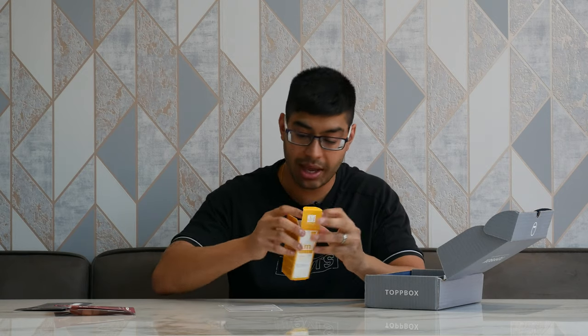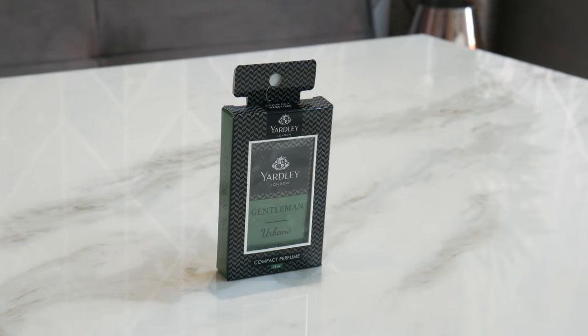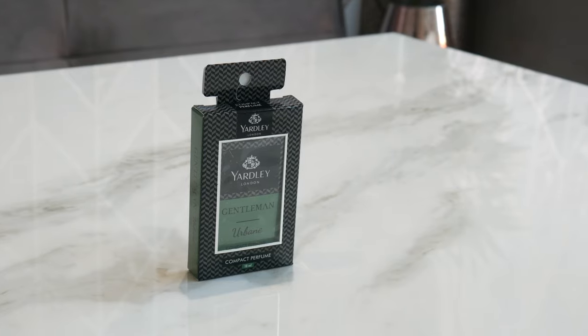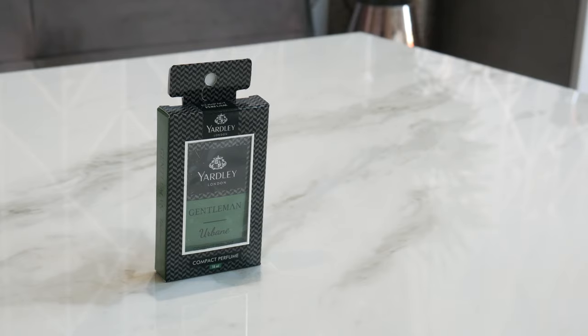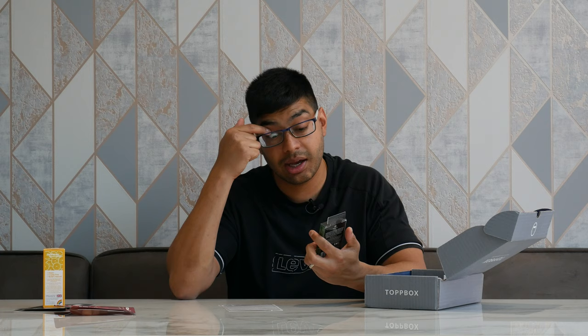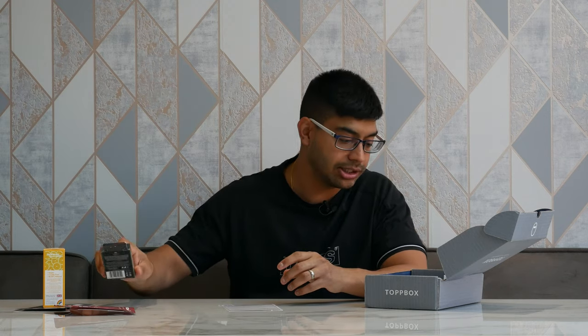Next up we've got the Yardley London Gentleman's perfume body bar — one of those bars you rub on for a nice smell. The perfume body bar is £8.99 and it's an exfoliating one as well. This is good if you're going on a trip and you can't take a bottle of perfume in your luggage due to the airline liquid allowance — this is a great solid alternative.